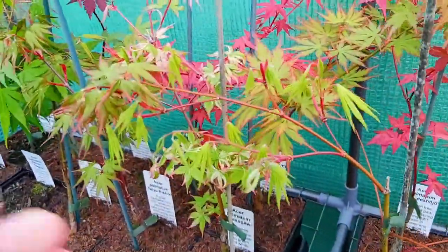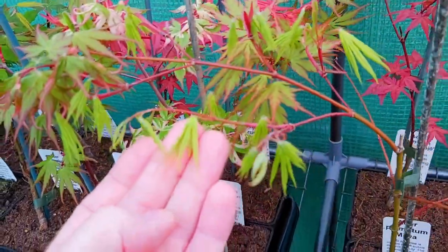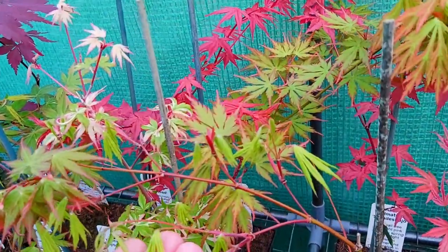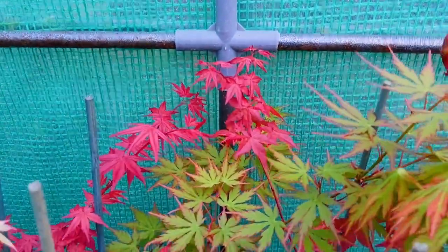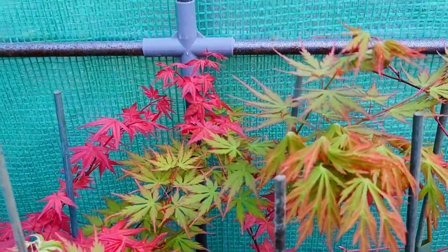We have another reticulated type just opening up now — this is Asaparmatum Miwa. Very similar to Sister Ghost but it has a very different habit. This other beautiful pink here — this is one that will always sell out as soon as you make them available. This is Shin de Shoujo.